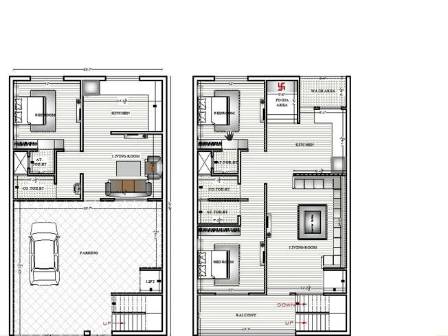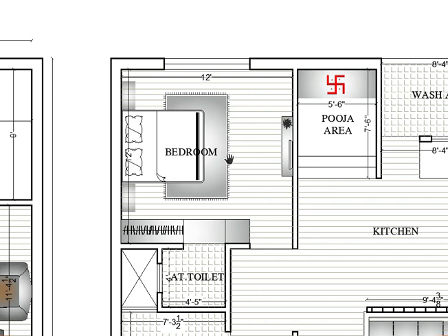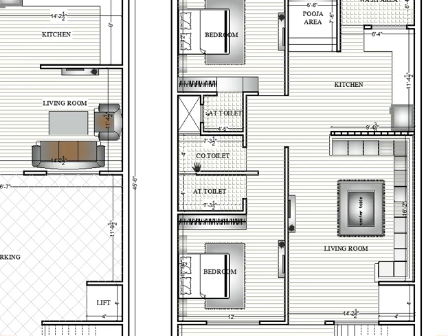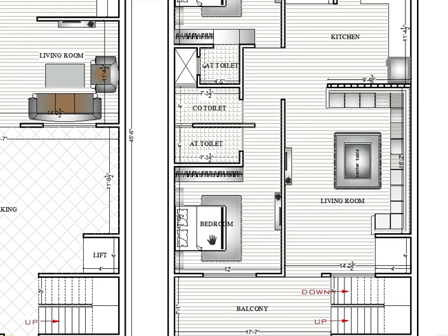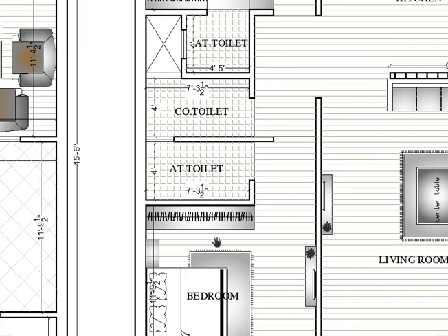In the private area, here is a bedroom — same size as the ground floor: 12 by 12 with an attached toilet and common toilet, same as before. Here is another bedroom with a size of 12 feet by 11 feet 9. The attached toilet for this bedroom is 7 feet 3 by 4 feet, same as the other one.